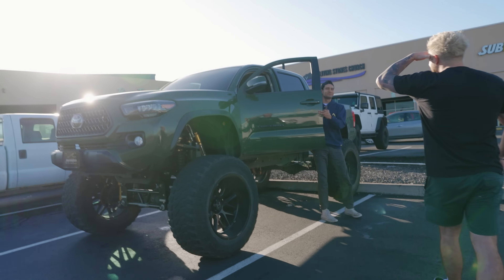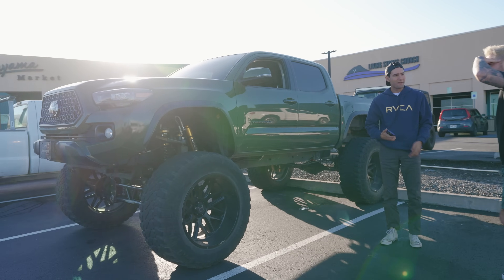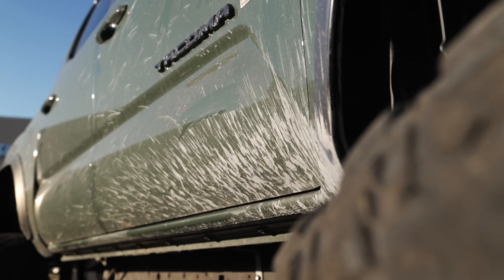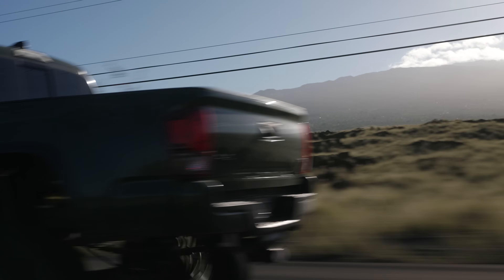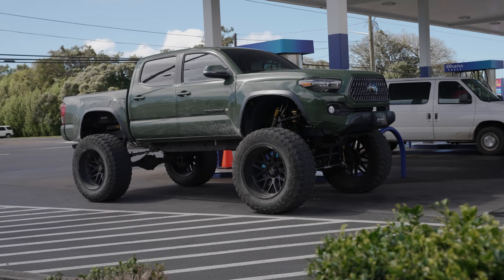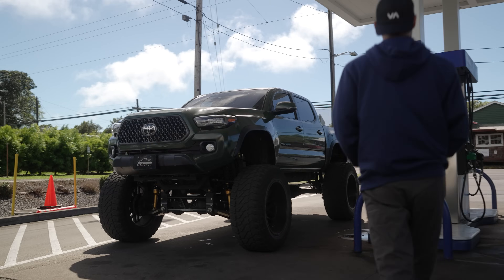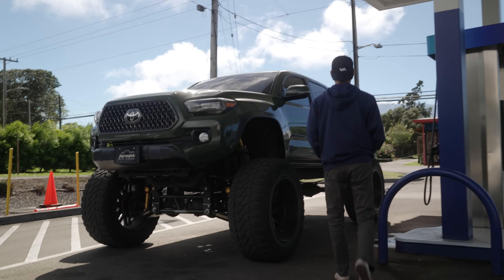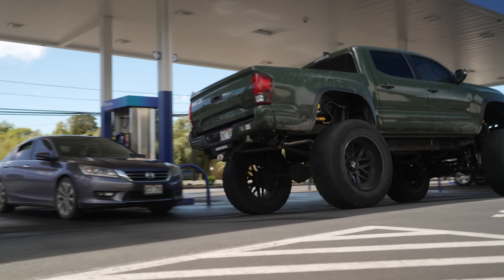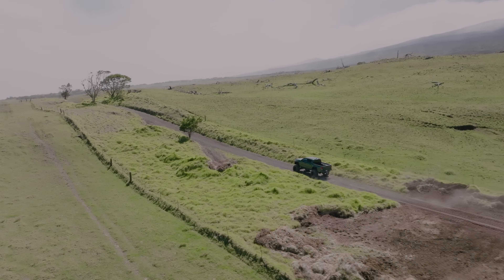When you got this Tacoma, was it completely bone stock or did you buy it already somewhat modified? No, this was a clean purchase right from the dealer. Did you already have a vision for how it looks now, or did you just need a truck? I had a truck already, but the opportunity presented itself to purchase a new one. I always had an idea of what I wanted to do — it was something I had in mind from a very long time ago.